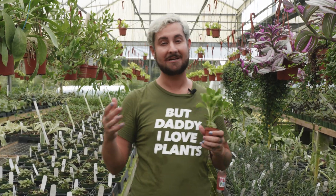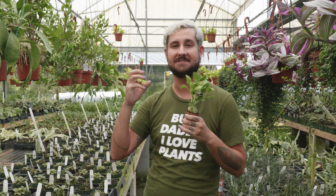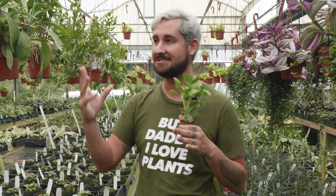Let me tell you about ant plants. Myrmecophytes, known as ant plants, are these really crazy plants that have evolved a symbiotic relationship with different species of ants.